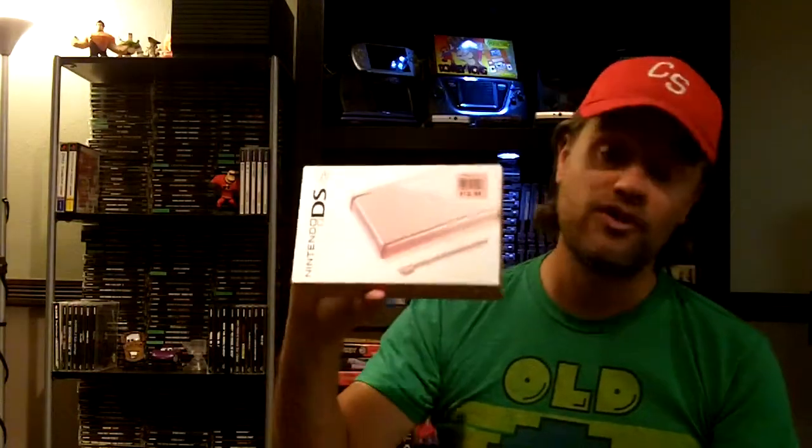Also at Goodwill, a different week, was this complete in-the-box pink DS Lite for only $12.99. It's near mint condition and works great — tested it out a little bit. I probably couldn't use a pink DS as my main one, and my daughter already has one, so I'm not sure what I'm going to do with it. But DS Lites are really nice — good screens, pretty durable. Happy with $12.99.